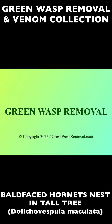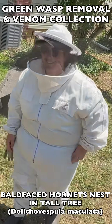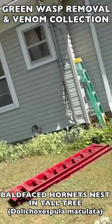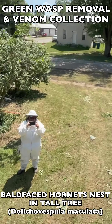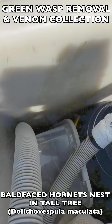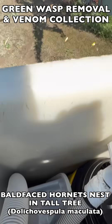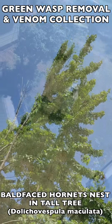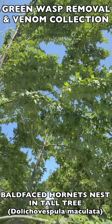Welcome to the Green Wasp Removal YouTube channel. In this episode we continue training and mentoring the Manchester University wasp team as we're called to assist a local tree removal service that had run into a very active bald-faced hornet nest while working on a tall tree they were removing for a client. We suited up, borrowed their bucket truck lift, and went up to remove the nest that hung in the tree branches around 45 feet in the air.